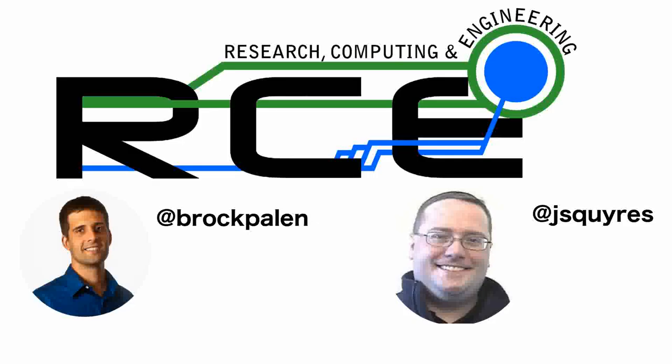Welcome to another edition of RCE. This is Brock Palin. You can find us online with all of our old shows at www.rce-cast.com. I also have Jeff Squires from Cisco Systems and one of the authors of OpenMPI. Jeff, thanks again. Sure, Brock, always good to be here. I'm also obligated to mention my blog out there at blogs.cisco.com, which I think is linked from rcecast.com as well.